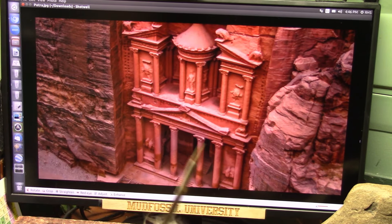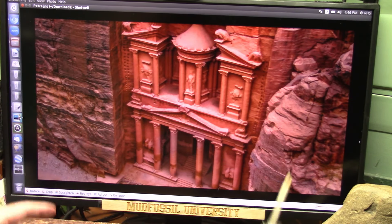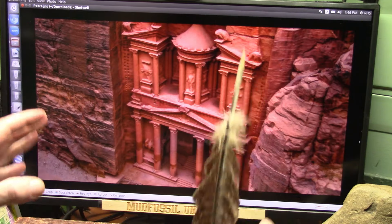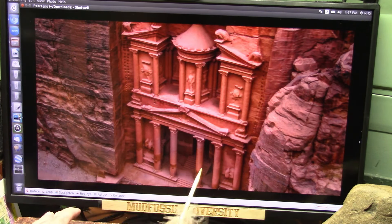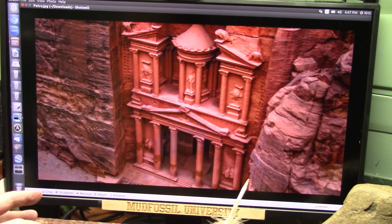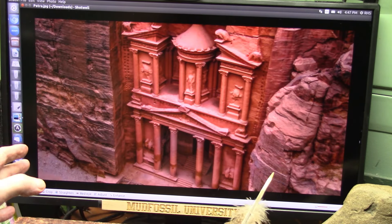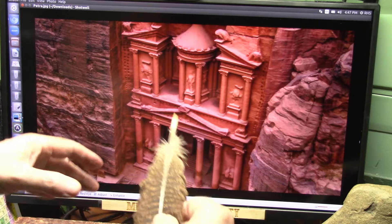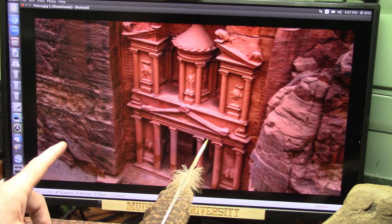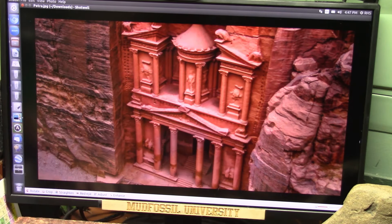I want to make two quick statements. First, this is going to be a shocker. Second, I believe we're also going to look at Mars today, because Petra has a link to Mars, believe it or not. This is Petra - they call it the Treasury. We saw those tiny people standing down here - this is a very, very large structure.